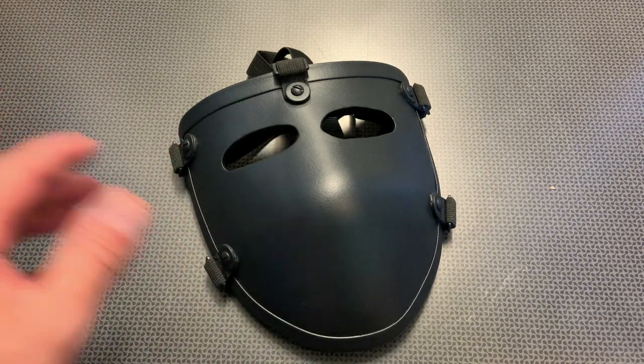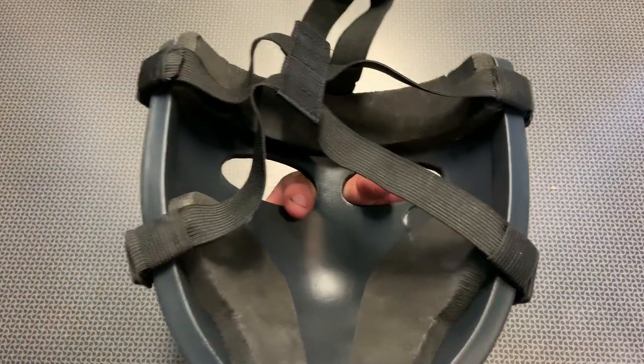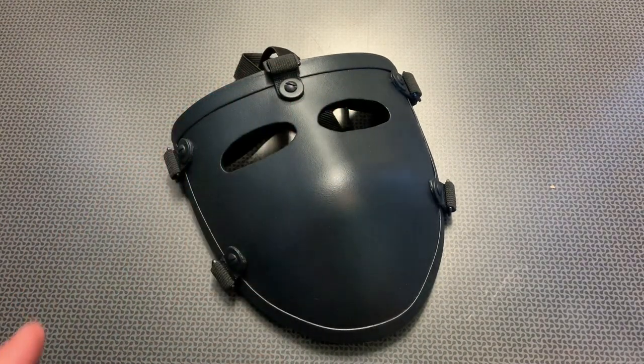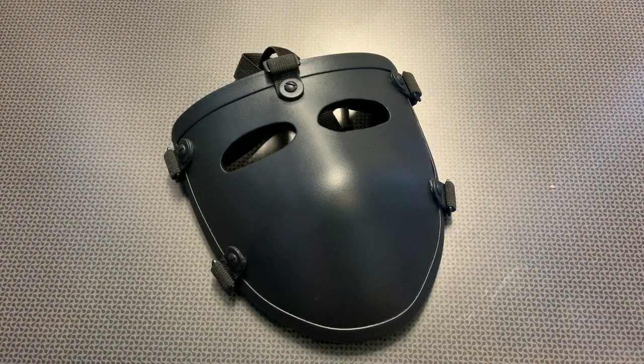You can see out of it, hit your target, and with these bungees and foam, it can actually strap to your face and be fairly comfortable for what it is. It's only rated to stop 9mm and we'll take it down to the range to really test it out.